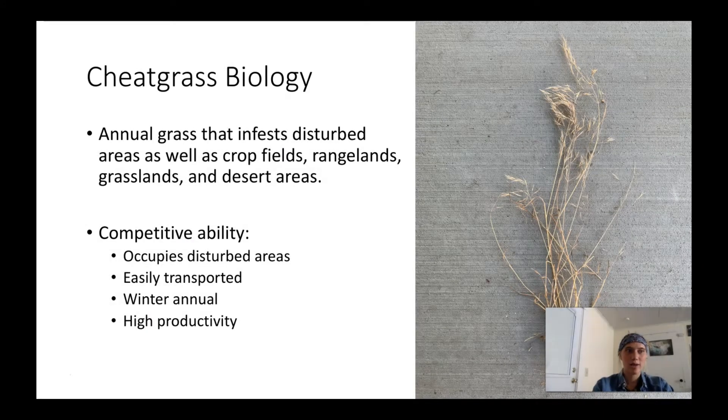Cheatgrass is a winter annual, which helps in its competition with native perennial species. The seeds sprout in the fall and overwinter as seedlings, then bolt in the spring. They typically establish their roots when temperatures are still cold, giving them an advantage of exploiting moisture early, which helps cheatgrass outcompete native species while they are still dormant. Where cheatgrass is present it can use a large proportion of soil moisture, depleting it for other species. A single plant can produce up to 500 seeds in favorable conditions, and seeds can remain viable for three to nine years depending on soil type and precipitation.